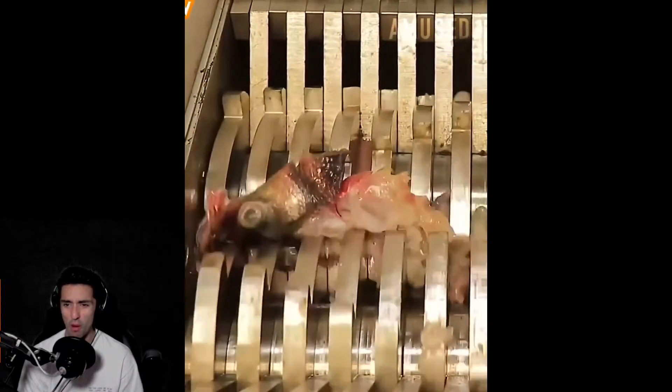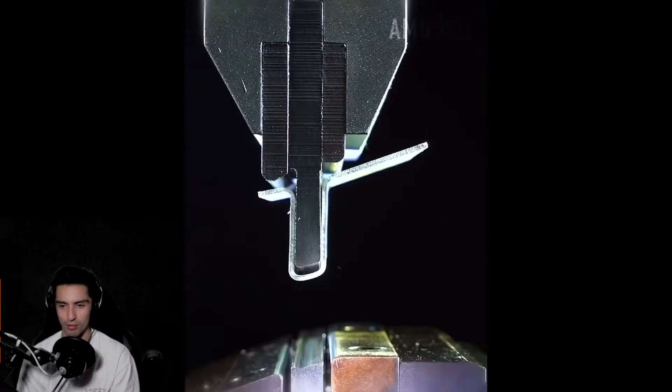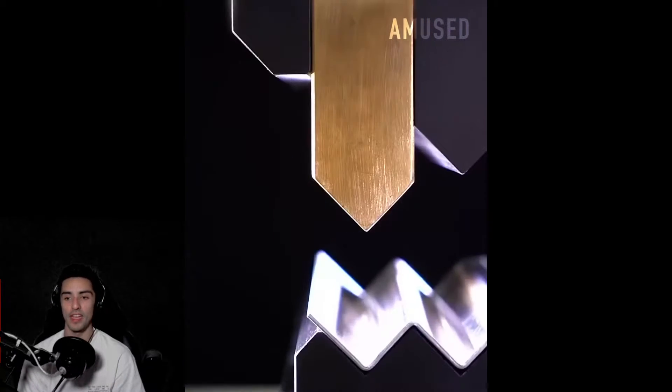Oh look at this — a fish. Oh no, Mr. Fishy! That was the most horrible thing. And then they're gonna show us the guts. And more metal pressing, because every guy loves metal pressing.